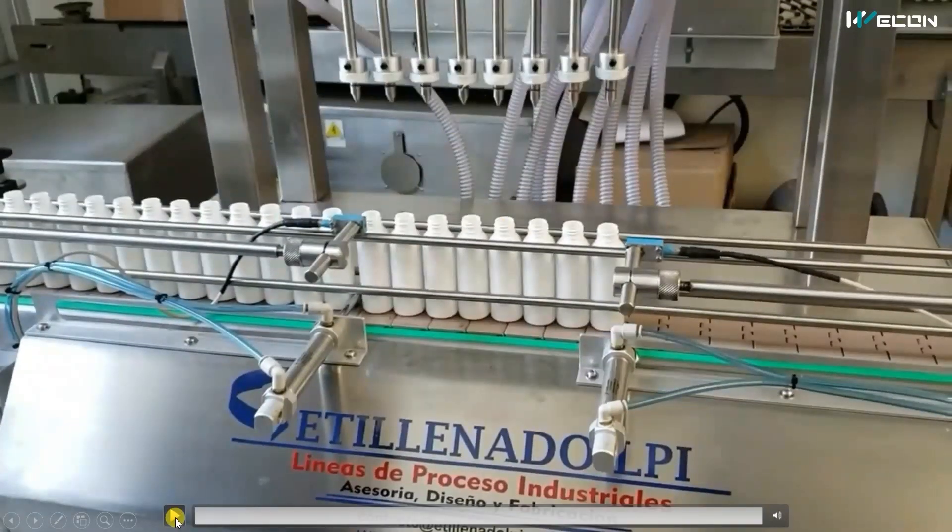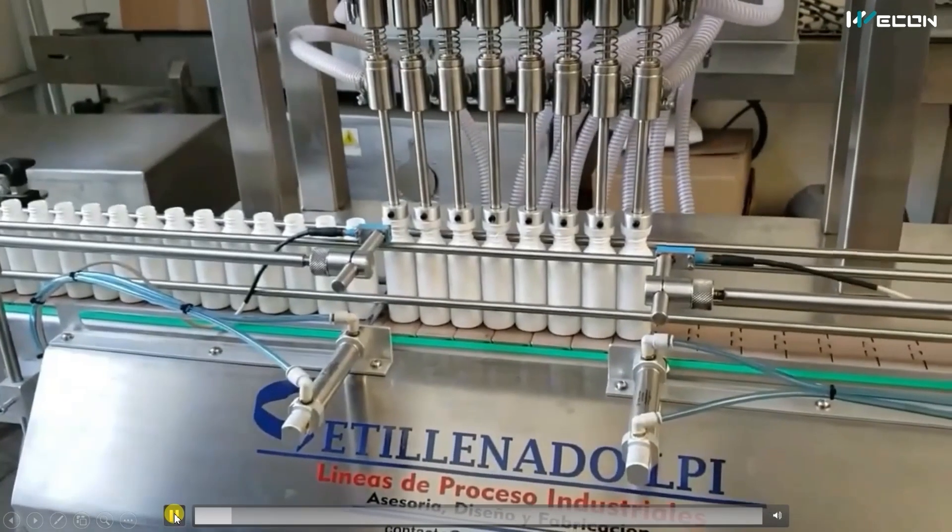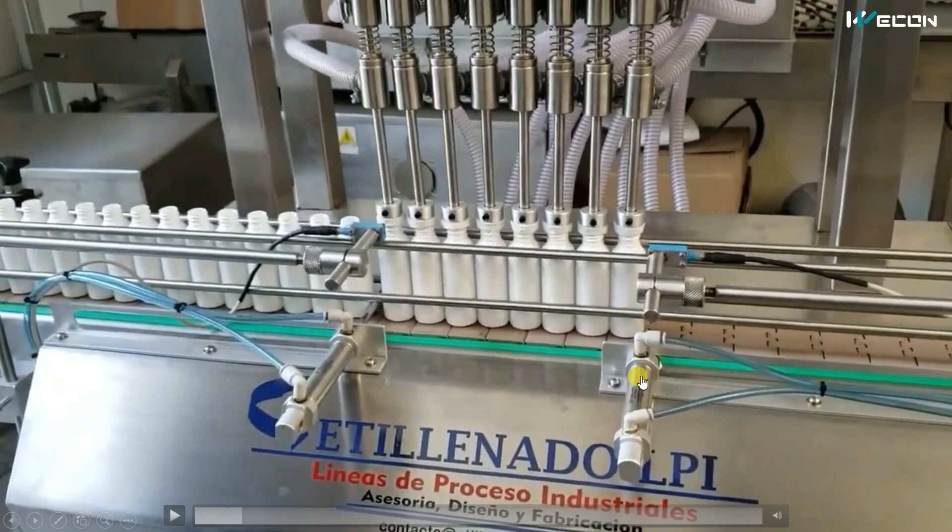The nozzles go upward and then step 4 is executed — the conveyor turns on so the filled bottles are taken out of the production line. Before that, this cylinder retracts back — you can see the bar is now gone — and the conveyor is on. Only the filled bottles move forward, while the other bottles remain locked in position by the second cylinder.